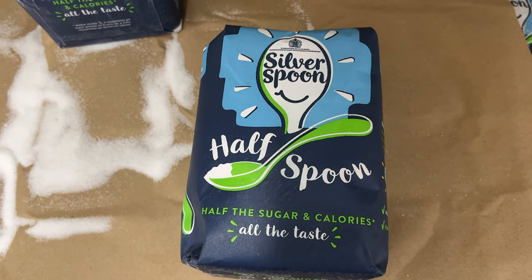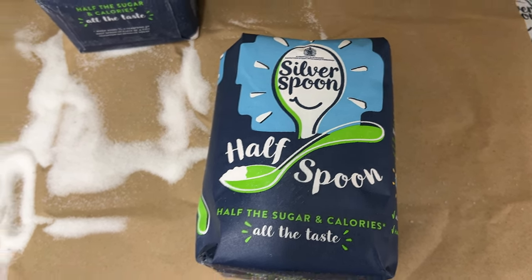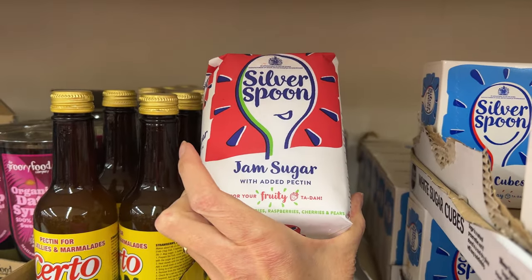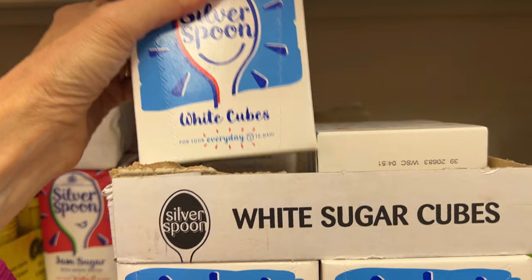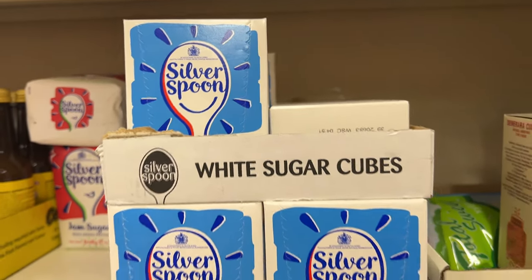There's a mix of fake sugar and real sugar called Half Spoon, and it looks like one had a leak. Oh, I've never seen jam sugar before — it's pectin added to the sugar. And then we've got sugar cubes, which I think are probably harder to find in the States.